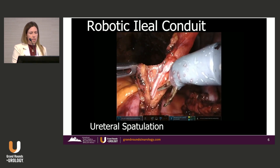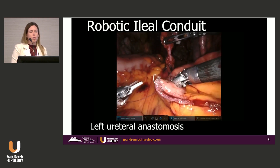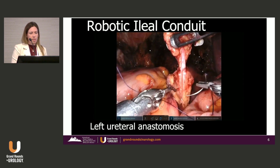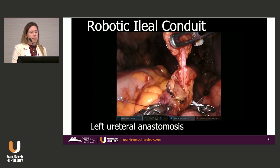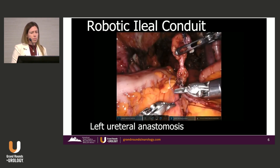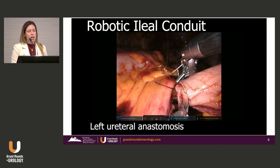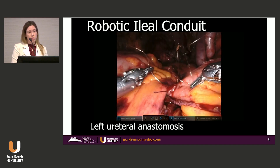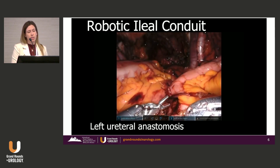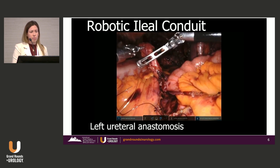We change out to needle drivers. This is a 4-0 Vicryl lining-up stitch, just bringing these two together. I set this up so that everything is a forehand stitch — my residents can tell you, everything's a forehand stitch — so every stitch is a good stitch, getting good ureter and good bowel. I used to use two 4-0 Monocryl on PS2s tied together, but recently I've switched to 4-0 Stratafixes. Depending on who's in the room — some traveling scrubs don't necessarily know how to tie knots well — the Stratafix takes any guesswork about tying knots out of it.